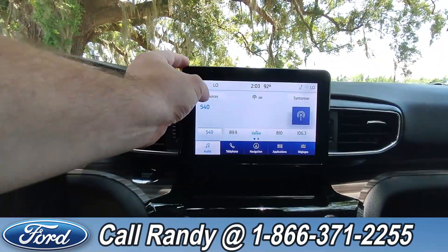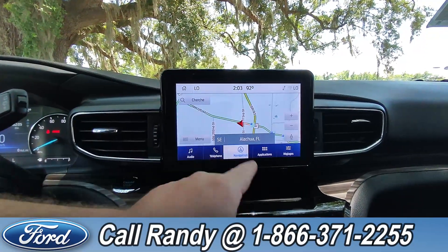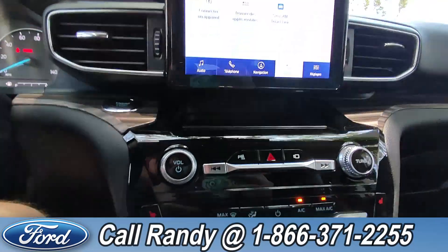Down onto the dash, it is fully touchscreen with AM/FM radio, Sirius XM, Bluetooth, navigation, and other applications accessible.